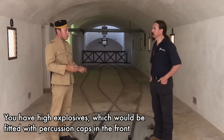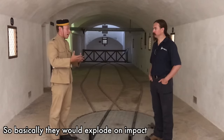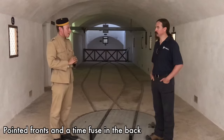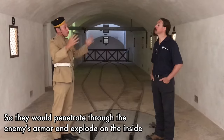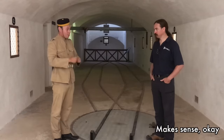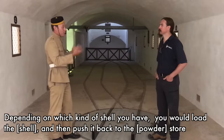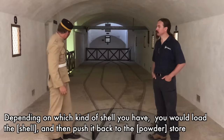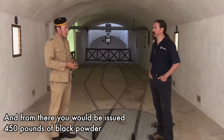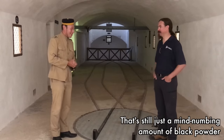You have high-explosive shells fitted with percussion caps in the front — they detonate on impact. Or armour-piercing ones with a pointed front and a time fuse in the back, which penetrate through the enemy's armour and then explode inside. Depending on which kind of shell you needed, you'd put it onto the cart and push it back to the cartridge store, where you'd be issued 450 pounds — 200 kilograms — of black powder.